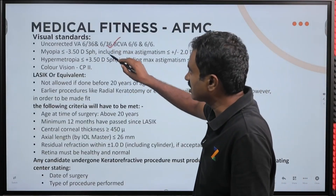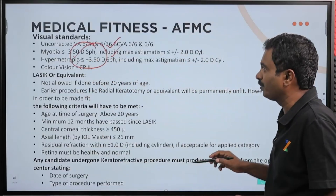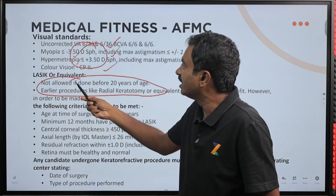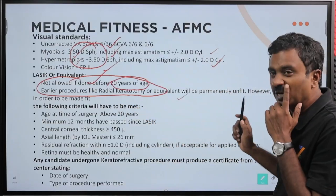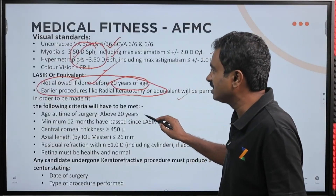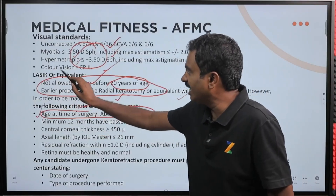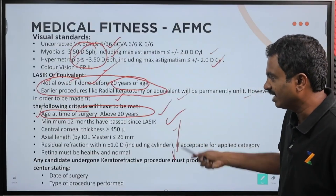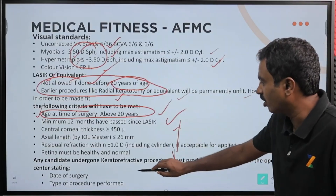Visual standards: short sight and long sight criteria is given — minus 3.5 to plus 3.5 diopters. Astigmatism criteria is also given, and color vision is clearly mentioned. LASIK is not allowed if done before 20 years of age; earlier procedures will make you permanently unfit. If you have done LASIK or equivalent, at the time of surgery you should have been more than 20 years old, and minimum 12 months must have passed. Consult your ophthalmologist if these criteria are applicable to you.